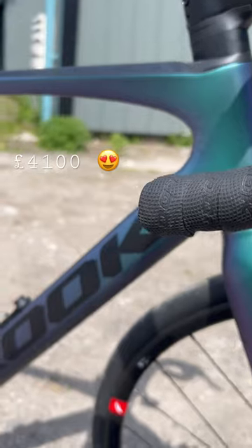This is the best value Look 765 Optimum — in the rain, you don't see many in the UK. We had to order this from France, but for just over four thousand pounds, look at what you get.